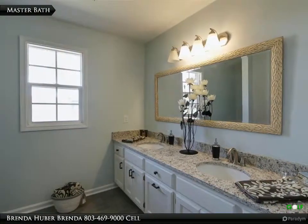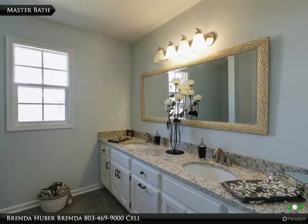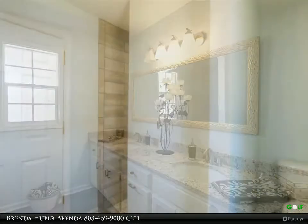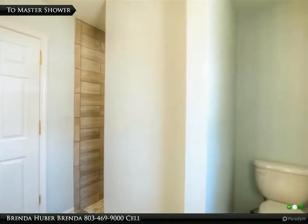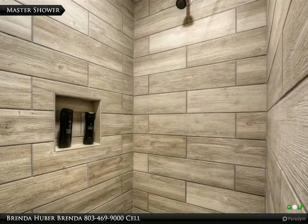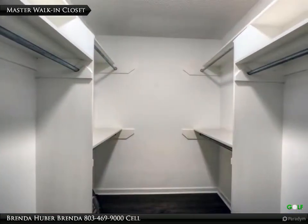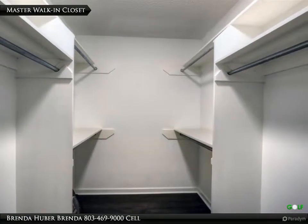The master bath has a granite counter with dual sinks, a walk-in tile shower, and measures 10 feet 3 inches by 7 feet 11. The master walk-in closet measures 7 feet 11 inches by 6 feet 8.